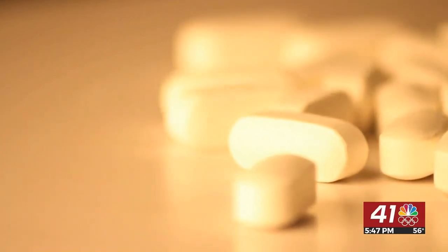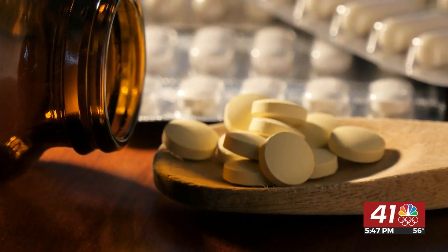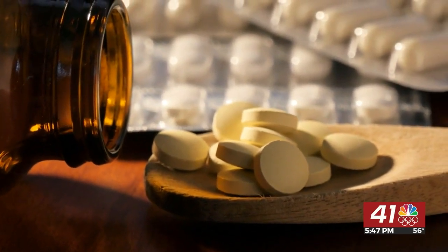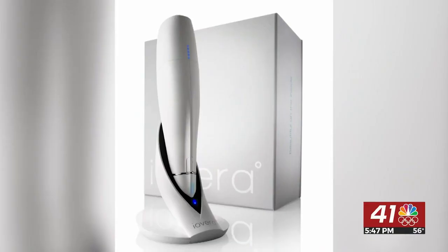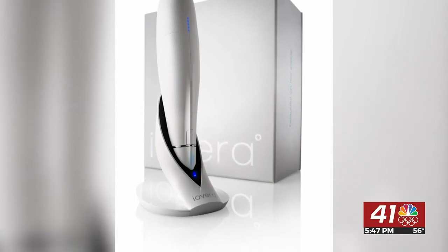According to federal data, more than 68,000 people in the US died from a drug overdose in 2020. And surgeons like Dr. Bernard hope technology like the Ayoverra machine will continue to keep their patients from becoming part of that statistic.